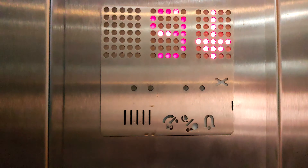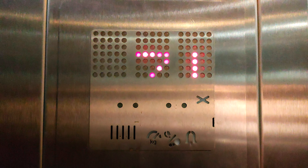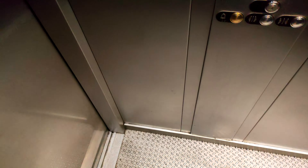Lift, going down. You're at level minus one. Basement.